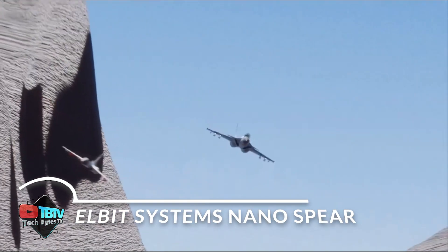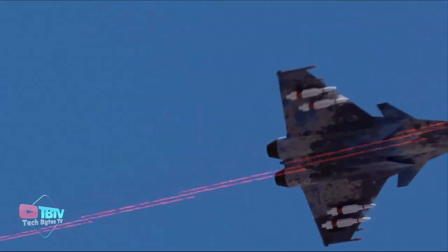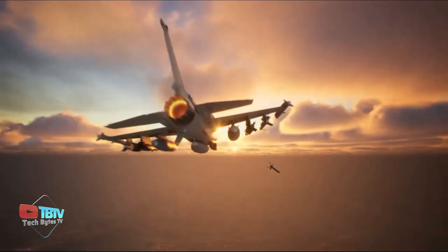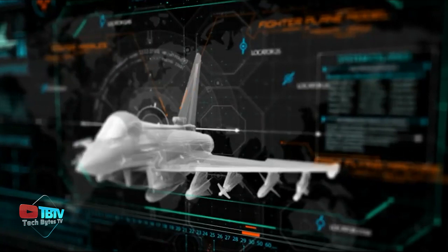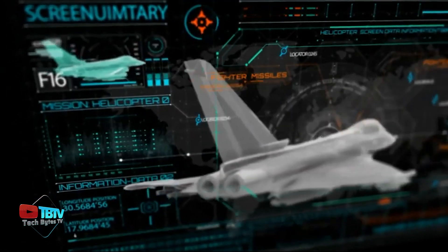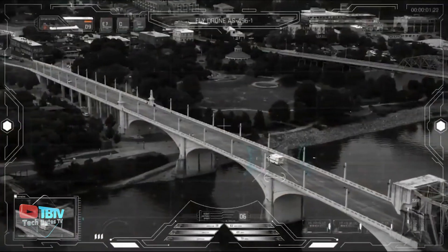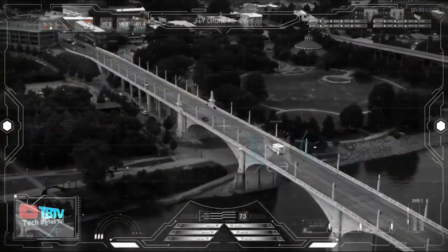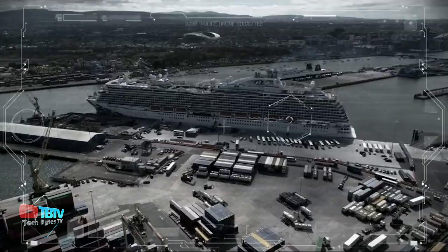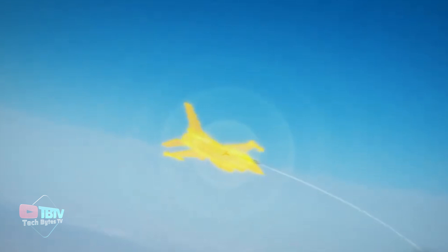Elbit Systems NanoSpear is an innovative air defense solution specifically designed to protect aircraft from threats such as air-to-air and surface-to-air missiles. This advanced radio frequency decoy was unveiled at the prestigious Paris Air Show, where its versatility and effectiveness were highlighted. One of the outstanding features of the NanoSpear is its ability to operate both as a complement to existing aircraft systems and independently, making it a viable option for a wide range of aircraft, both modern and older.